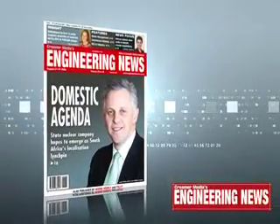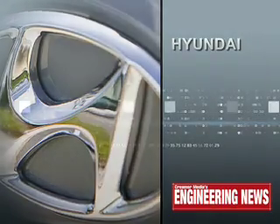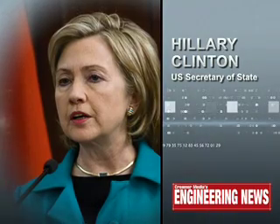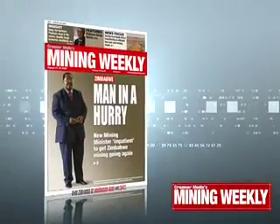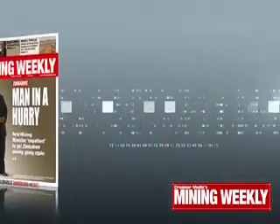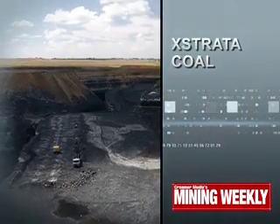And now for a sneak preview of this week's Engineering News magazine. A state nuclear company aims to assist in building a local nuclear industry to create jobs, improve skills and have a beneficial impact on South African industry. Read how South Korea's Hyundai Motor Company has edged out Ford to become the fourth biggest automaker in the world. And read of US Secretary of State Hillary Clinton describing South Africa as one of the most important emerging economies in the world today. In Mining Weekly this week: Zimbabwe's new Minister of Mines is impatient to get the country's mining going again; Extrata Coal South Africa is transitioning to a sophisticated, low-cost, open-cast coal business; and platinum miner Northern Platinum managed to stay in the money despite tough economic conditions.